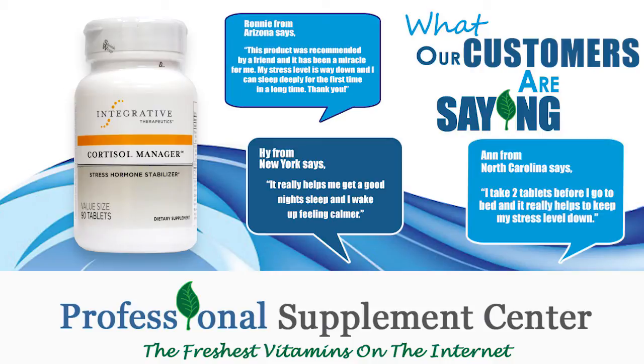Ronnie from Arizona says: This product was recommended by a friend, and it has been a miracle for me. My stress level is way down, and I can sleep deeply for the first time in a long time.